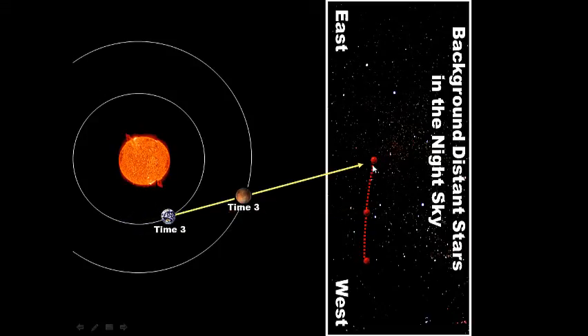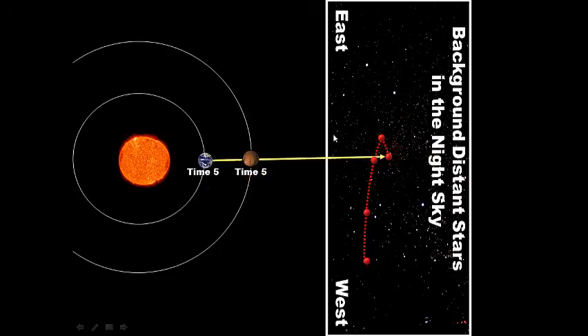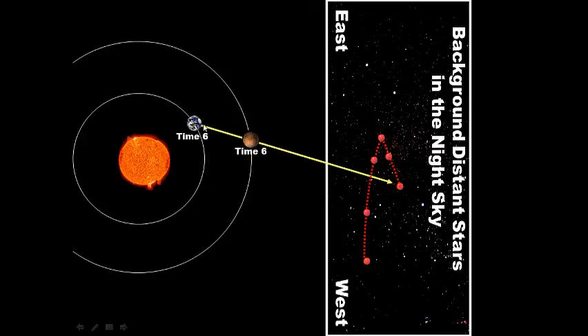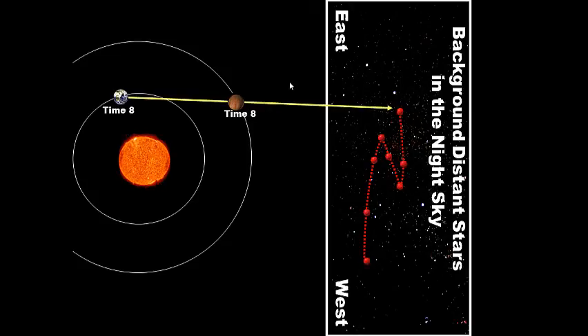Continuing through the animation: as Earth moves faster around the Sun and catches up to Mars, our line of sight to Mars shifts so that Mars appears to move backwards — retrograde motion. Then, as Earth passes Mars and moves ahead, Mars appears to resume forward prograde motion. You can clearly see prograde motion, then retrograde motion as Earth passes Mars, then prograde motion again.